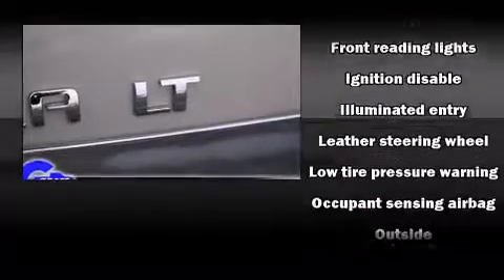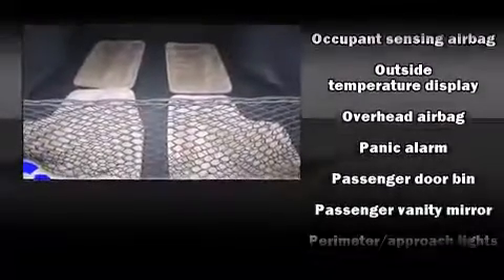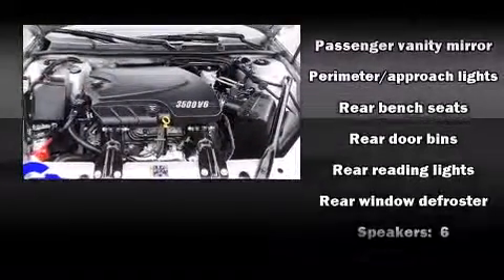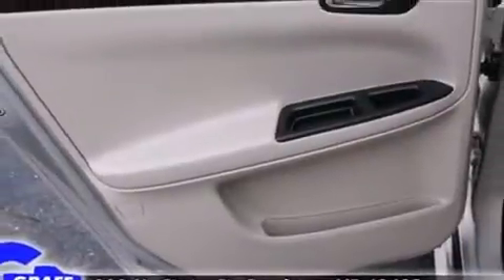Airbag head curtain airbags, traction control, ignition disabling, and four-wheel disc brakes with ABS. This car was designed with safety in mind, allowing you to drive with even greater assurance.